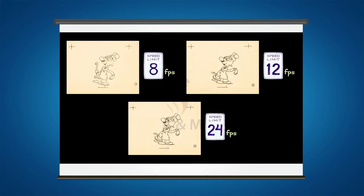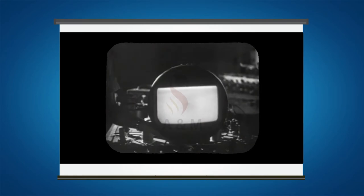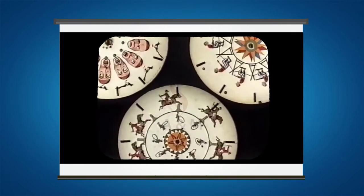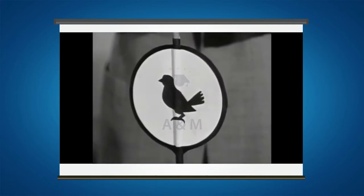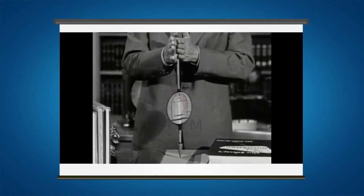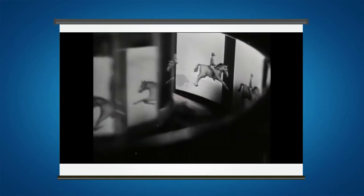During Victorian times, people became fascinated by toys that made pictures move. Numerous devices that successfully displayed animated images were introduced well before the advent of motion pictures. These devices were used to entertain, amaze and sometimes even frighten people. The majority of these devices didn't project their images and could only be viewed by one or a few persons at a time. They were considered optical toys rather than devices for a large-scale entertainment industry like later animation. Some of those devices are as follows.